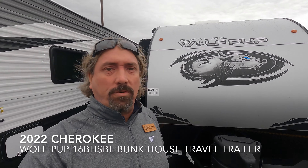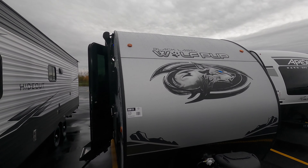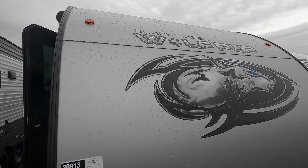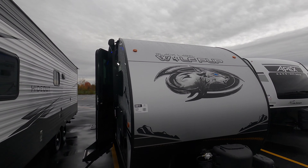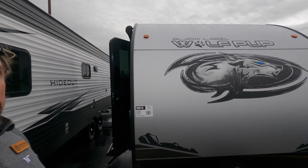Good morning, Michael Koski here with Bullion RV in Duluth, Minnesota. Today we're going to take a look at the new 2022 Wolfpup 16BHBL, the Black Label Edition — fiberglass exterior, frameless windows, some nice features here.